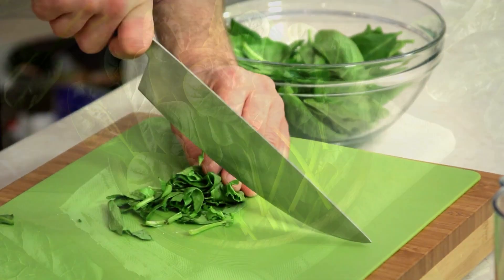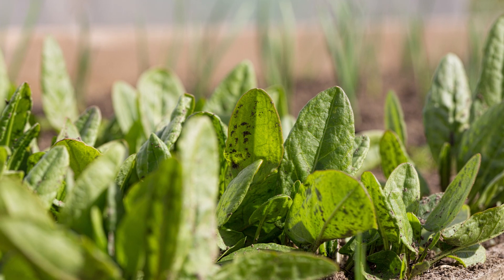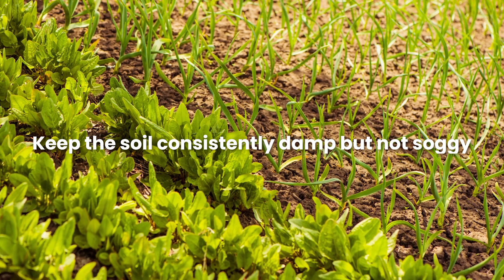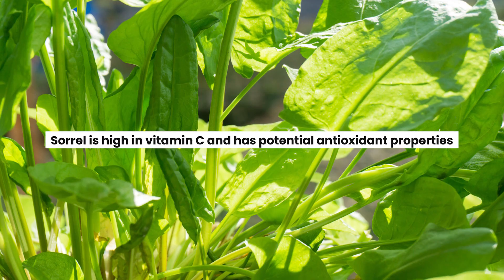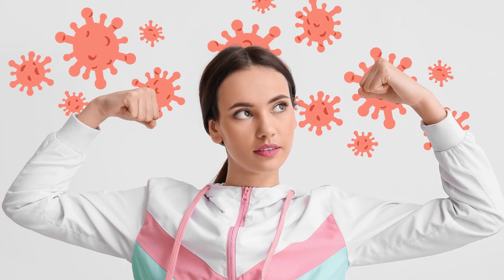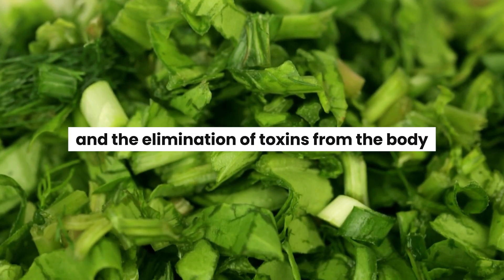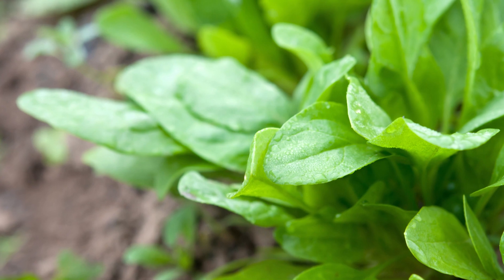Sorrel is a flavor twin to spinach, perfect for fresh, zesty salads. It's a shade-loving herb that keeps coming back year after year. Find a comfy spot in fertile, slightly moist soil, and give it a nice mulch blanket after planting. Keep the soil consistently damp, but not soggy. Pick tender young leaves for your salads and let the older ones develop that robust herbal zing. Sorrel is high in vitamin C and has potential antioxidant properties. It is used to strengthen the immune system, fight off infections, and was historically used to reduce symptoms of scurvy. Sorrel is also valued for its mild diuretic effect, which may help with kidney health and elimination of toxins. Some traditional herbal practices use sorrel to soothe digestive discomfort and alleviate diarrhea.